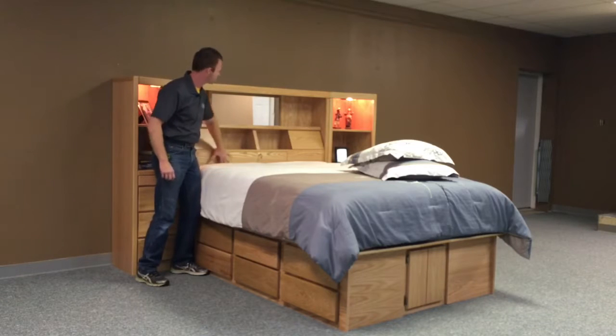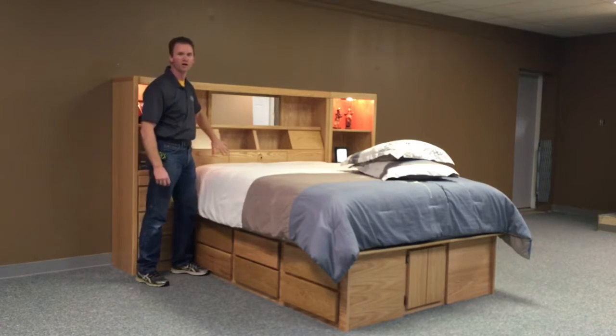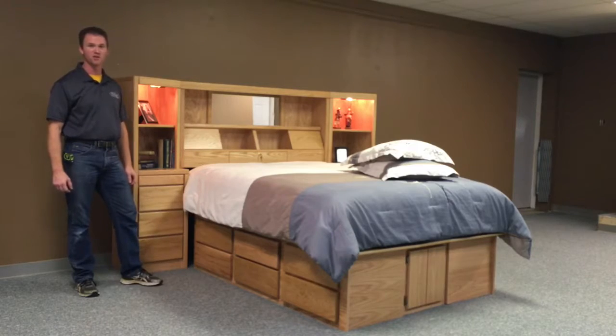I've also continued the grain on the pill stop here, so just a more appealing look. I'll put some pictures at the end of this video that shows a better close-up of that. This is our Madison mid-wall at WWBeds Custom Furniture.